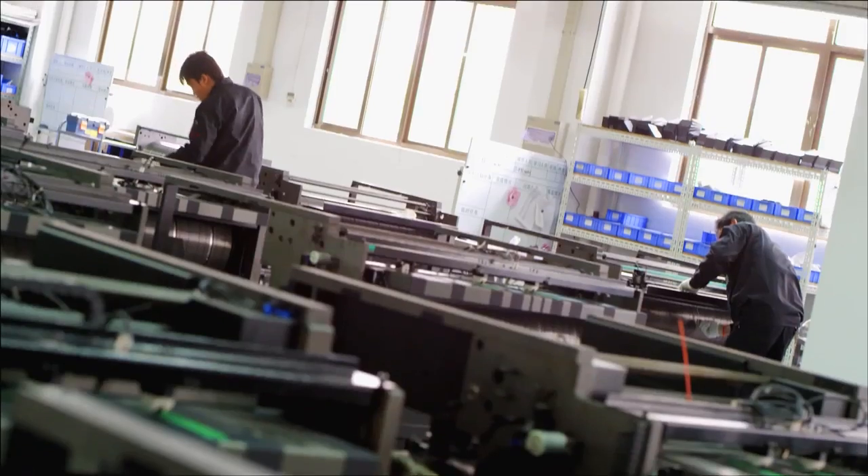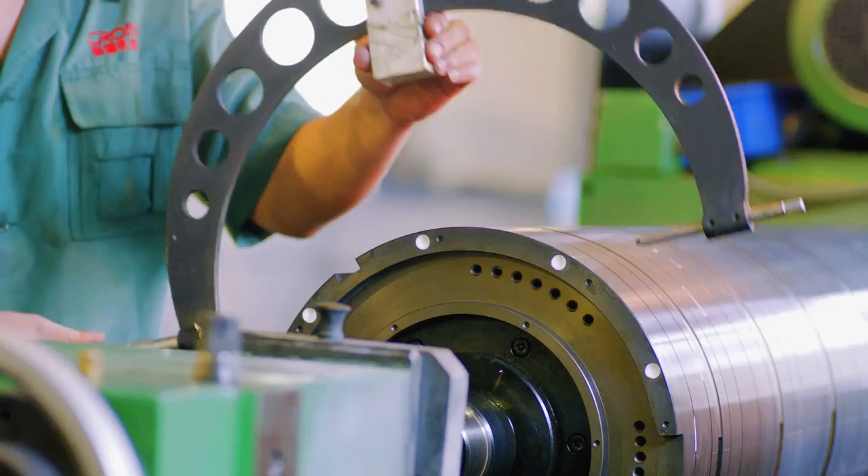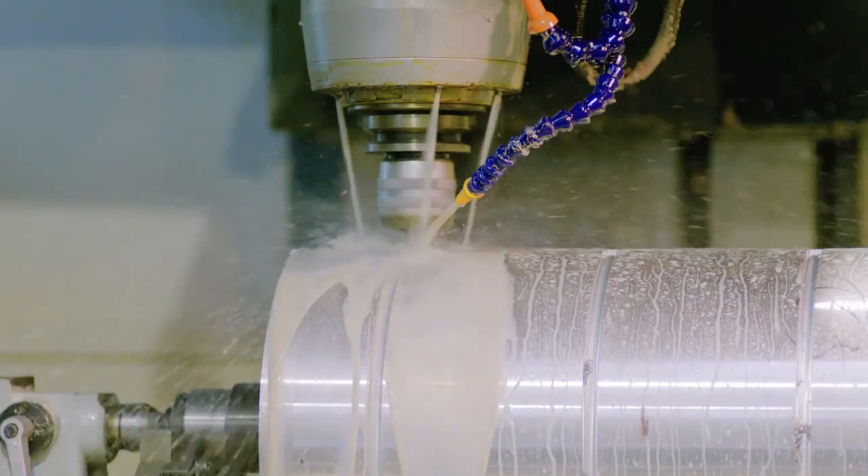Proprietary technology ensures cost-effectiveness. Through extensive investment in R&D, Kron maintains its leadership in the global pre-press technology.